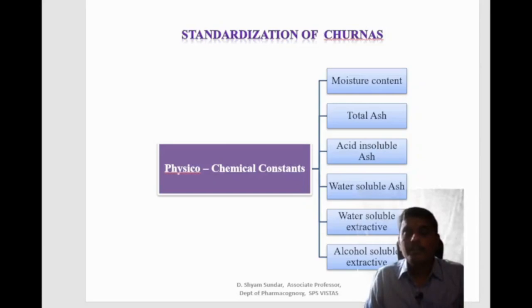The standardization of churna based on physicochemical constituents covers different parameters like moisture content, total ash, acid insoluble ash, water soluble ash, water soluble extractive and alcohol soluble extractive.